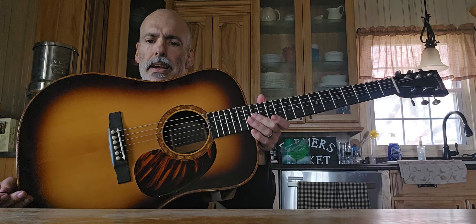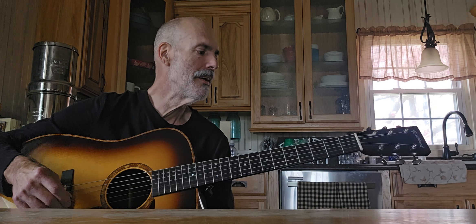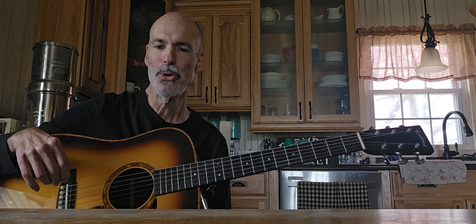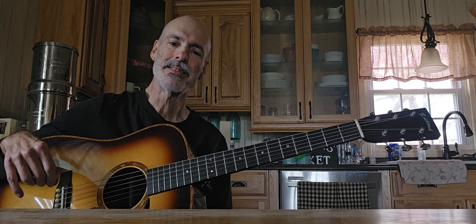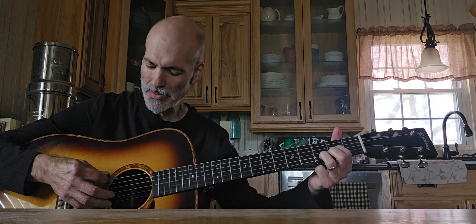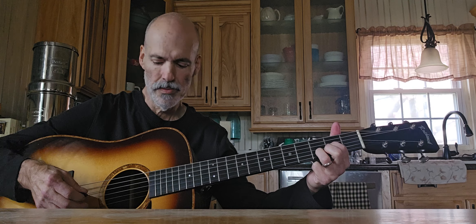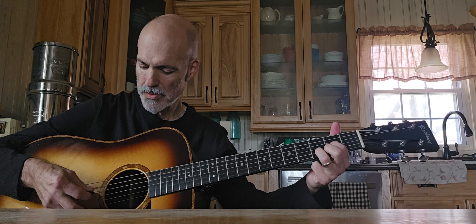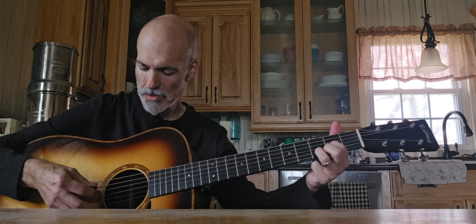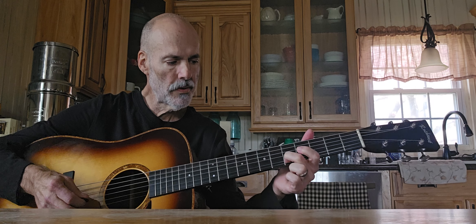I just love the look of this thing — I think it's gorgeous. But it's not all about just being pretty. The thing sounds awesome. The sustain on this is incredible; it just rings forever.